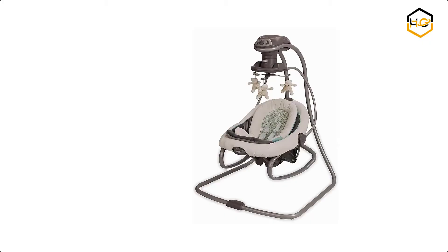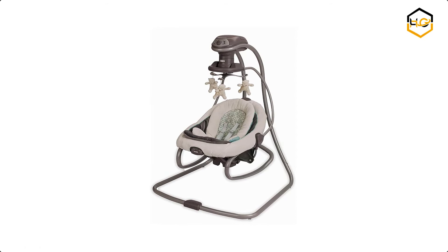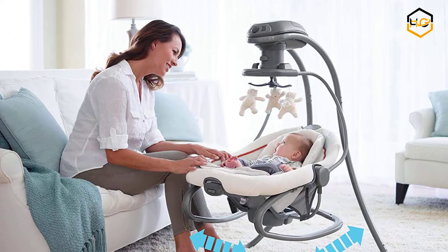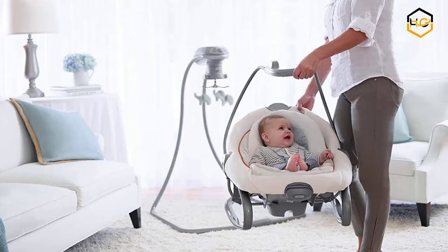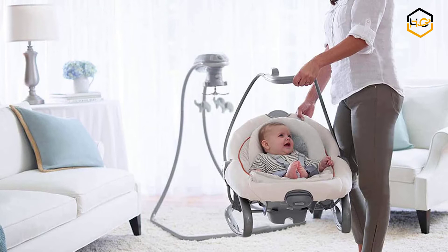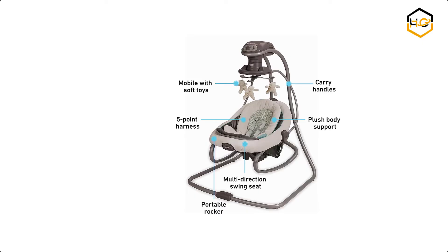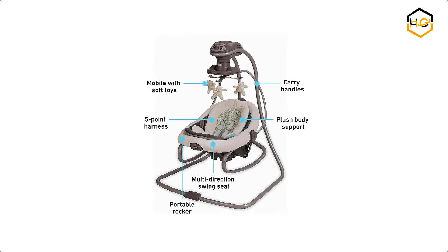At number 4 we have the Graco Baby Swing. The Graco Duet Soothe Swing and Rocker features an ingenious seat that doubles as a portable rocker, giving you the flexibility to move around the house while keeping baby cozy and close by. In swing mode, 3 swinging directions and 6 speeds allow you to customize to baby's preferences. It also includes 2-speed vibration, an overhead toy mobile, and soothing songs and sounds.